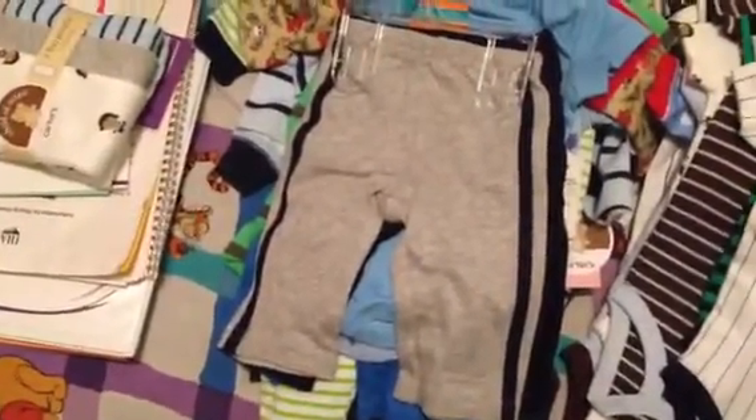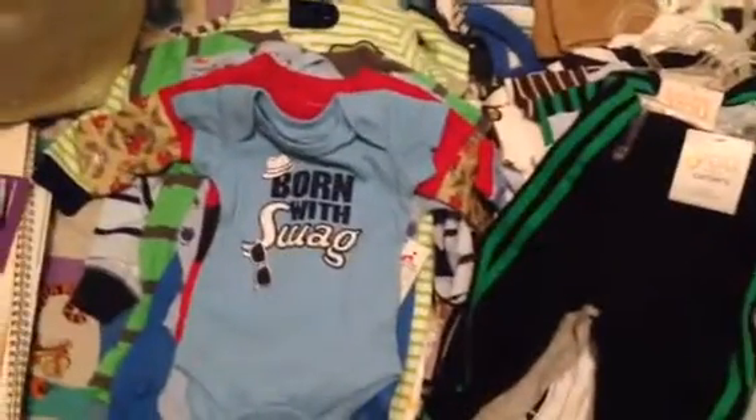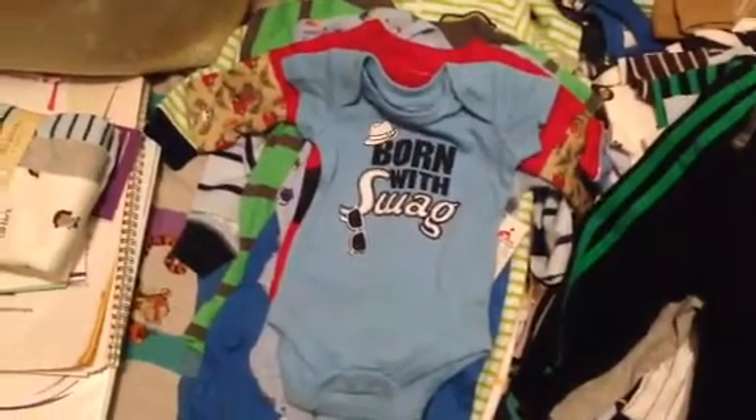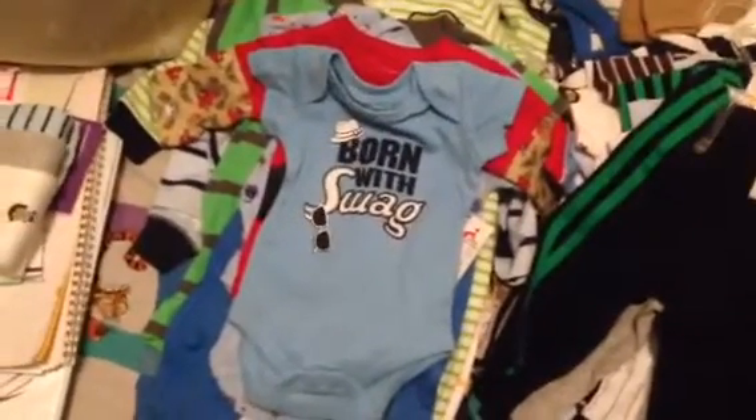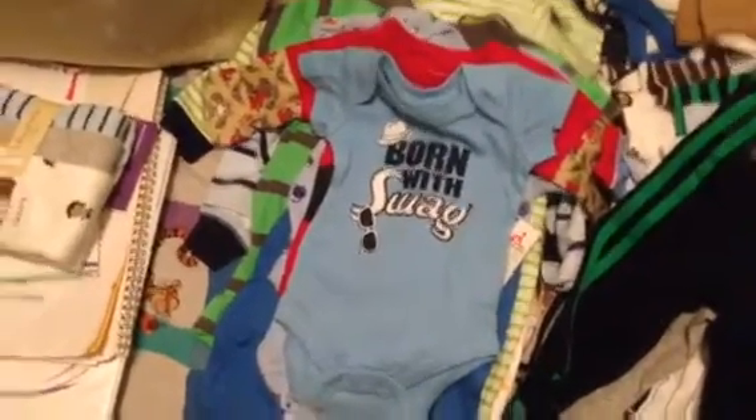And it came with these pants — gray sweats and blue with green. This is so adorable; the onesie says 'Born with Swag,' and that's so his father. I'm sure he'll like that.